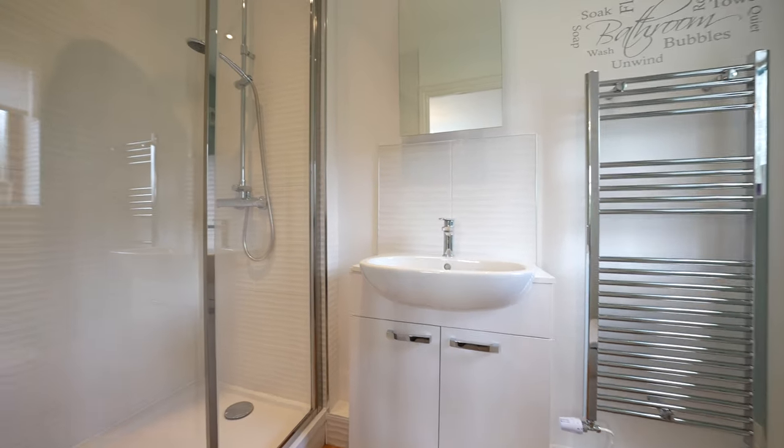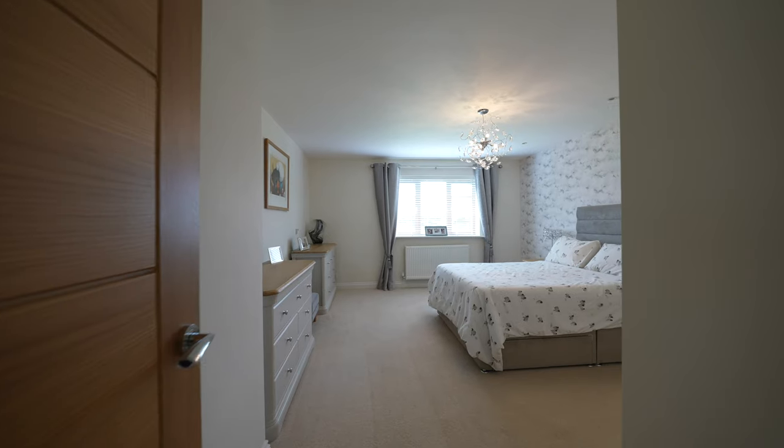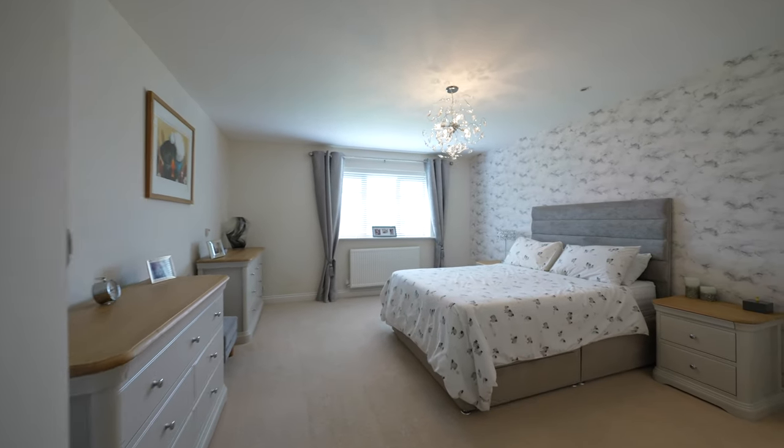What I love about this principal bedroom is not only is it generous in proportions, it also benefits from a separate dressing area leading through into the ensuite.